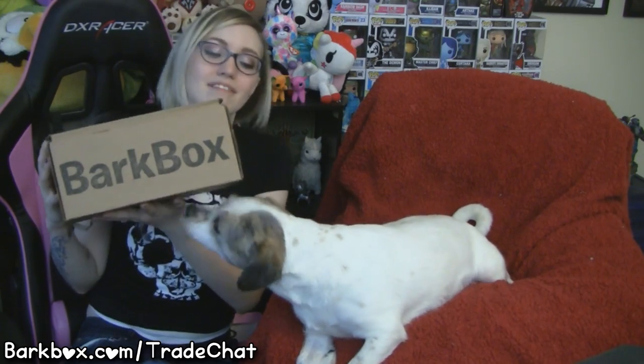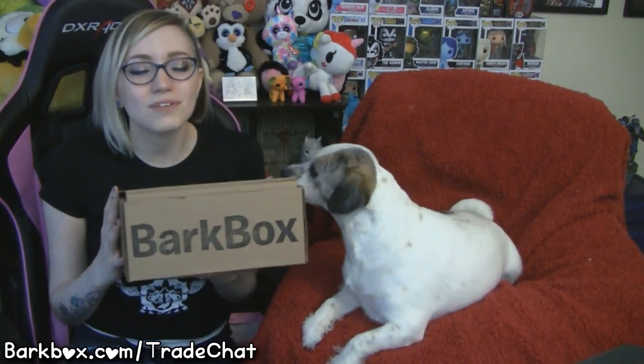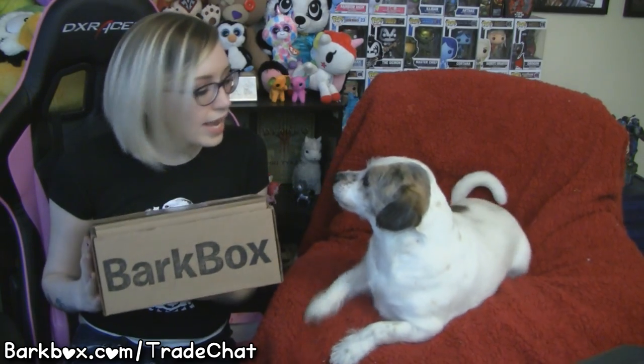For those of you who are unaware, Bark Box is a monthly subscription service that is delivered right to your door and is stuffed to the brim with all sorts of dog toys and treats. A percentage of the profits goes to help animals in animal rescues and humane societies.